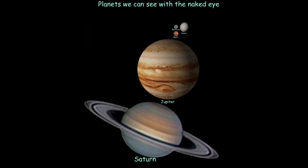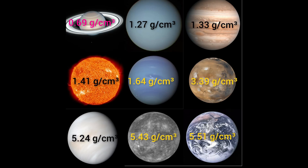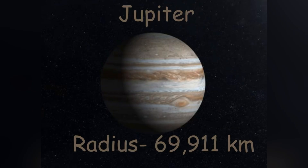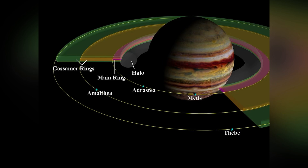Negative 166 degrees Fahrenheit is Jupiter's surface temperature because it gets a lot less sunlight than Earth. It's really big so we can see it with the naked eye, along with Saturn, Mercury, Mars, and Venus. Jupiter's diameter is 142,984 kilometers, it has a low density of 1.33 g/cm³, its radius is 69,911 kilometers, and its mass is 1.898 × 10²⁷ kilograms.